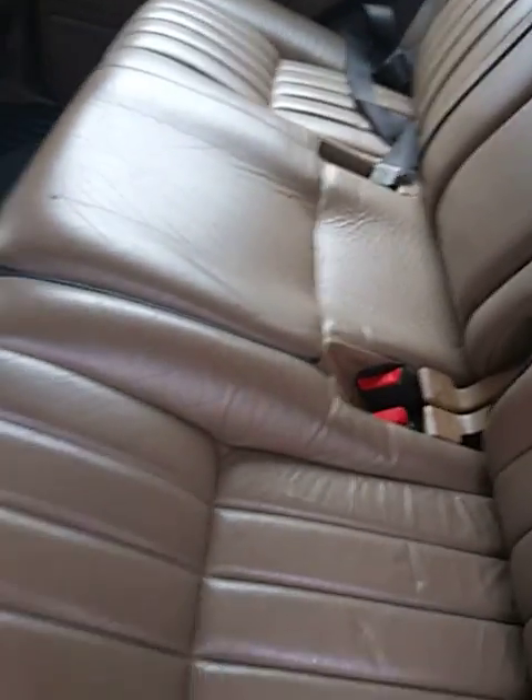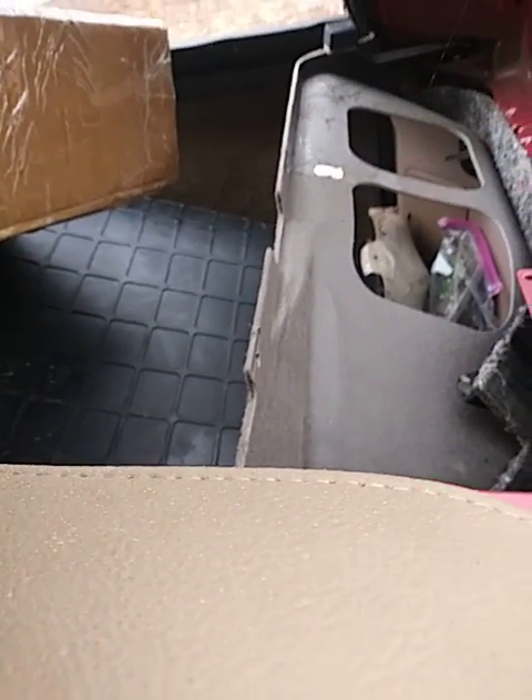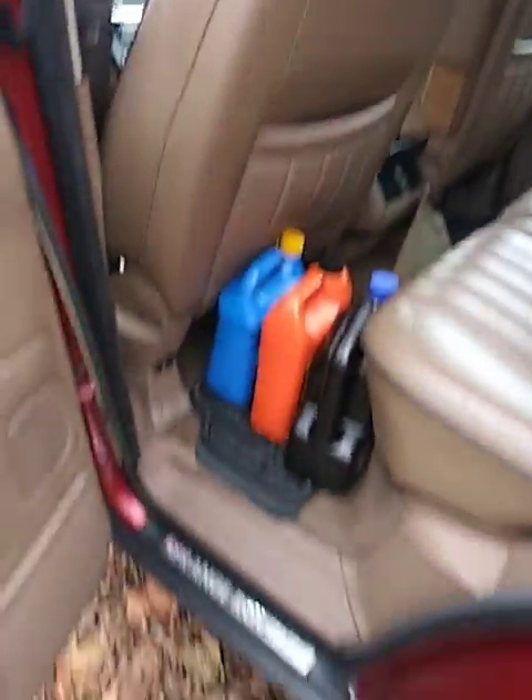Look at that interior — you cannot beat this. Even to the trunk, you can't see it because I got the parts back there right now. But if you can see back there where the carpet is, this is the only bad problem. I'm going to take this to the shop, get me leather to match this interior, and get the roof done just like that — forget all that cloth stuff.